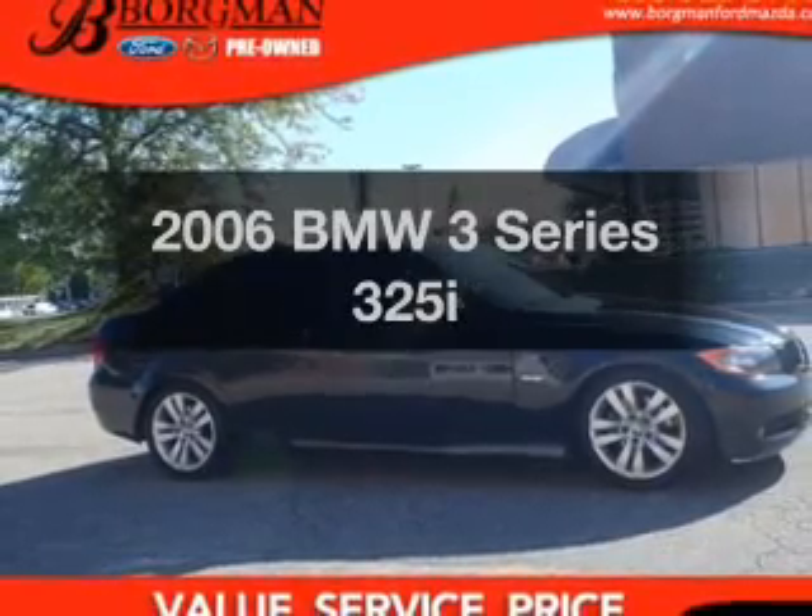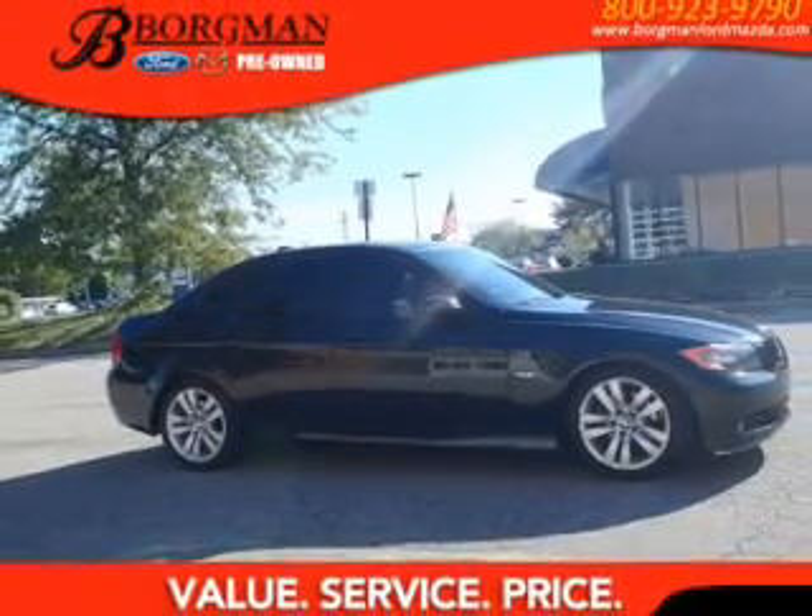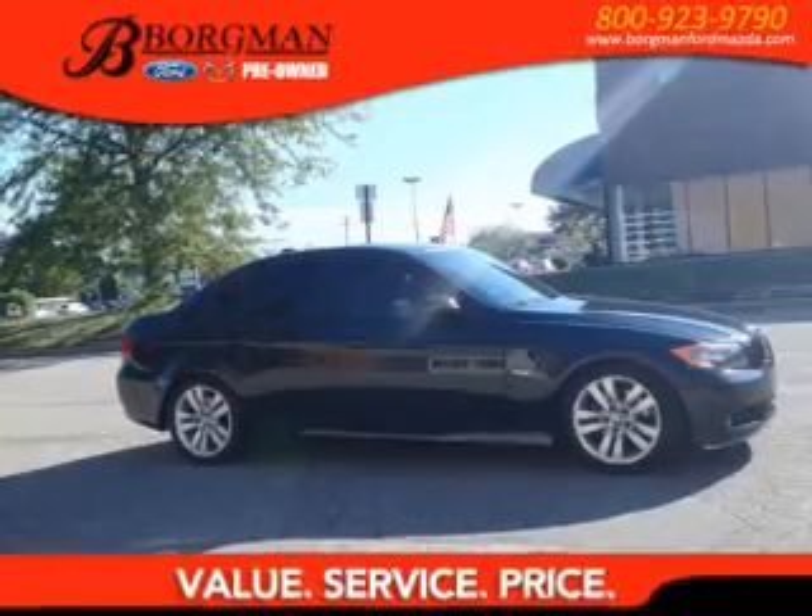Introducing the 2006 BMW 3 Series. If you're looking for an automobile with great attributes, look no further.